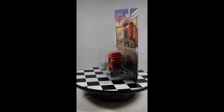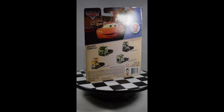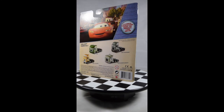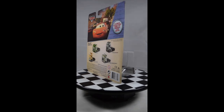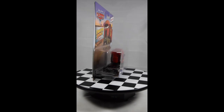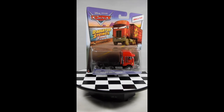Well guys, I hope you liked our hauler collection! Thank you for watching — please like and subscribe and let us know what you think in the comments below. Please click on that card up here to see our Radiator Springs miniature that we are building. Thanks for watching, bye!